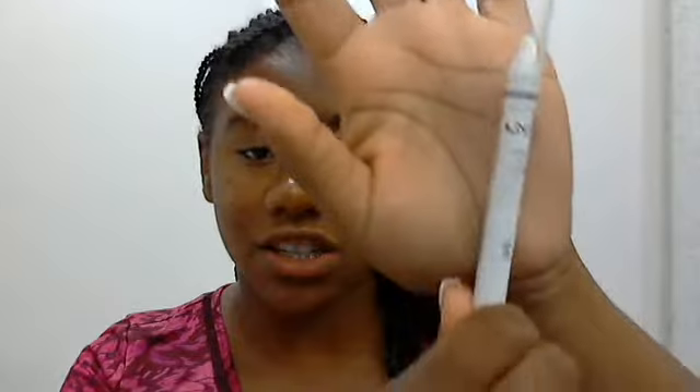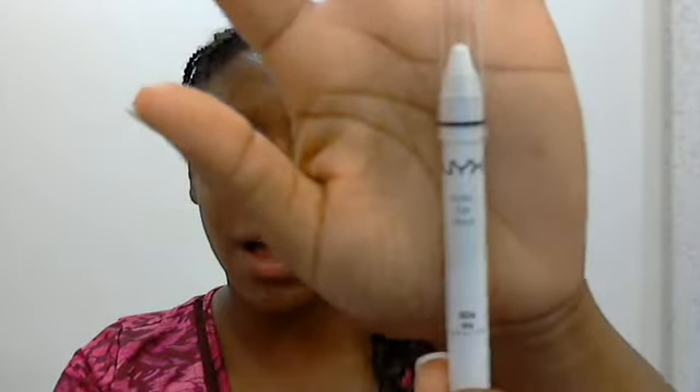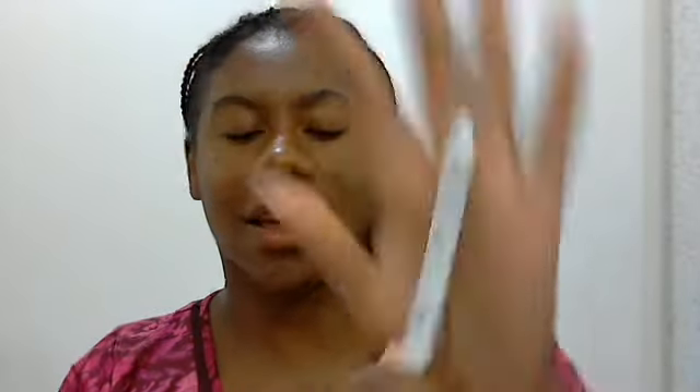I'm excited because I finally got a NYX Jumbo Eye Pencil. I am so ecstatic — I've been wanting one of these forever and I finally got one for my birthday.